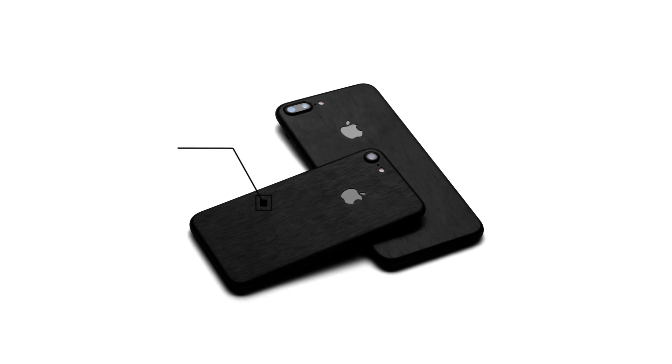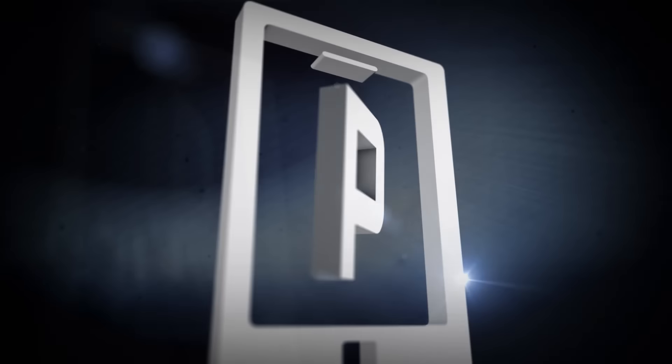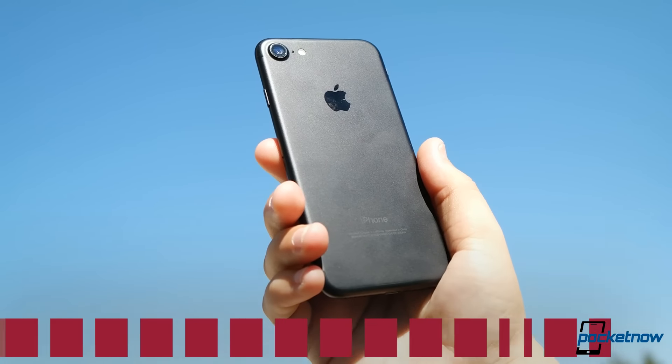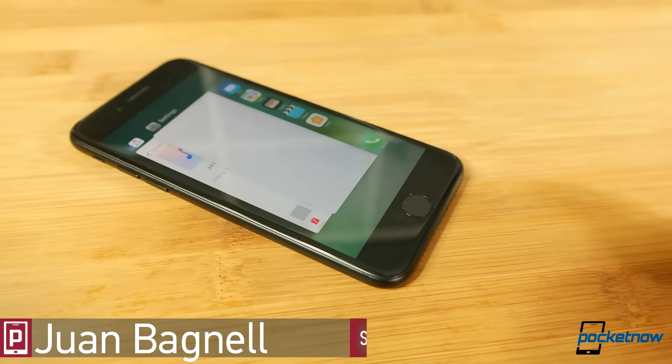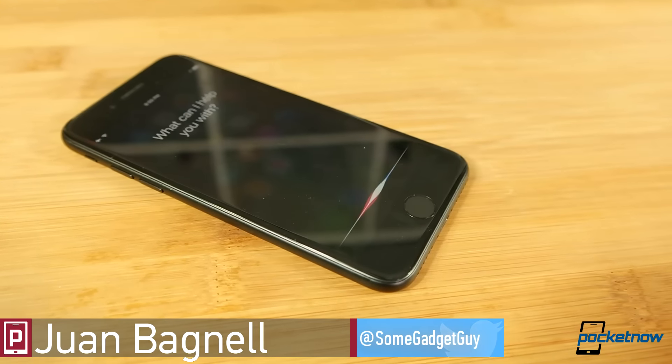Pocketnow's iPhone 7 coverage is brought to you by dBrand. To buy the best-fitting skin for your phone or tablet, please visit dbrand.com. The one-year upgrade is increasingly becoming a tricky recommendation for any manufacturer. Apple has introduced some novel features not found before on previous iPhones, but is that enough to motivate you to part with your cash?